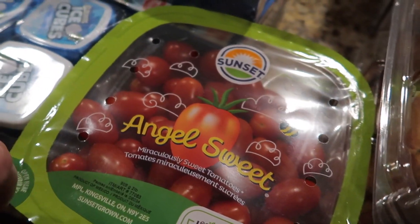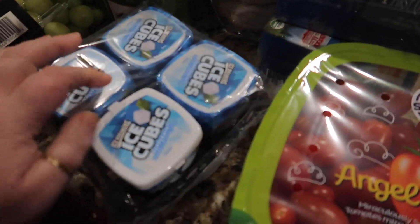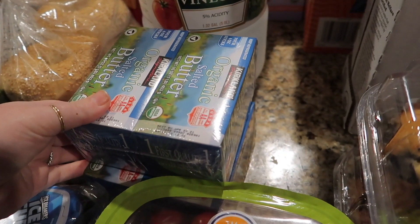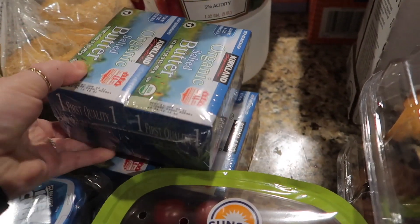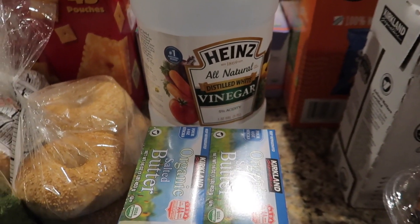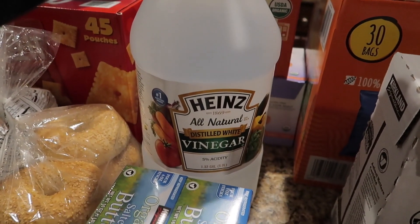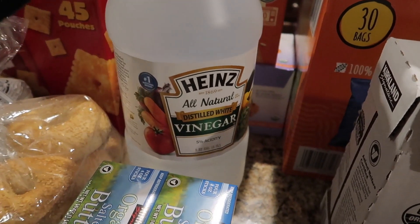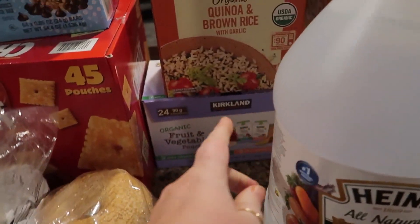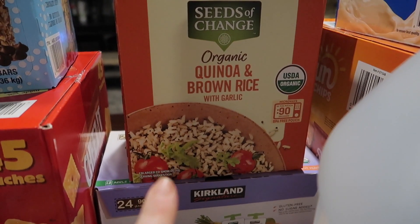I got some of these little tomatoes — Hazelyn loves them, and they're great for salads. Kyle grabbed some Ice Breakers cube gum. I got some organic salted butter; I'm going to be baking more cookies, though they go fast with Kyle and the kids. I also got some white vinegar for cleaning — I love to have a big thing of that on hand.